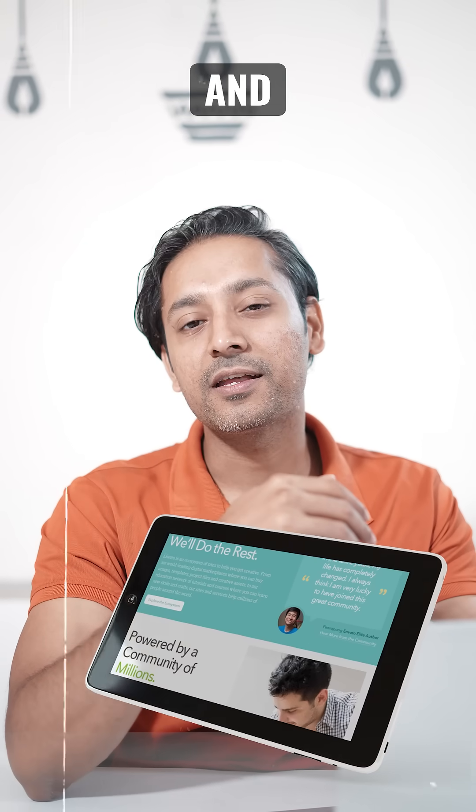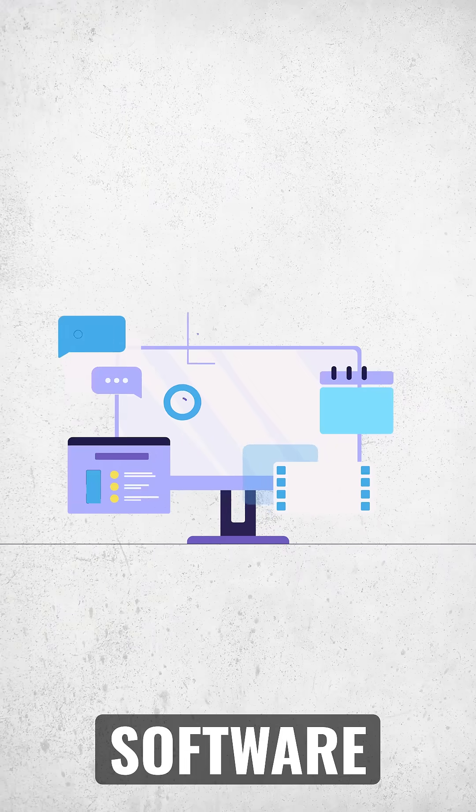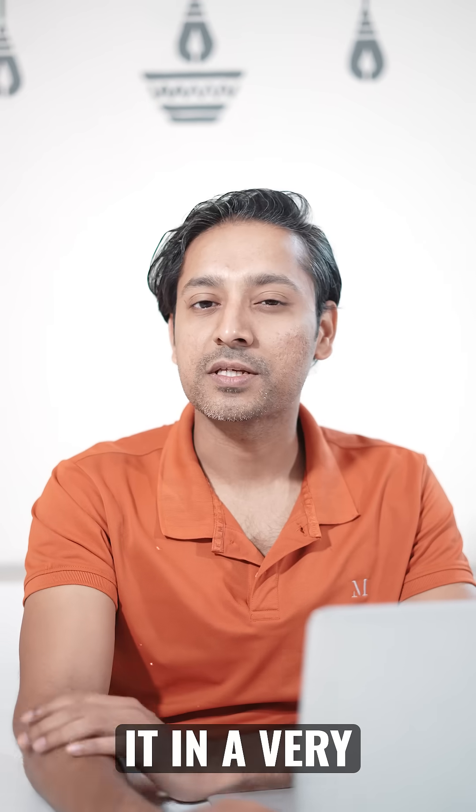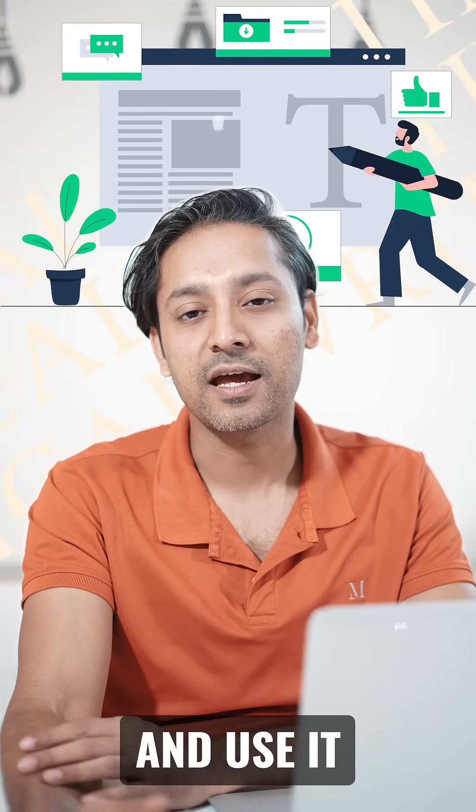Have you ever used software and had no idea what to do next? That's where technical writing comes in. It's about taking all the complicated parts of the software and writing it in a very simple and understandable way so that anyone can understand and use it.